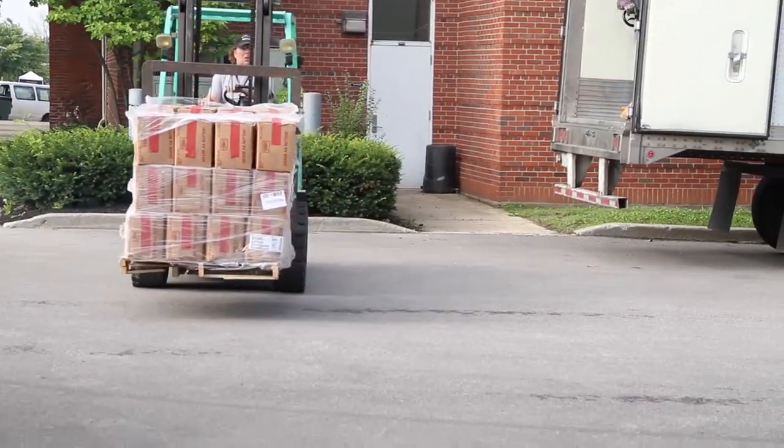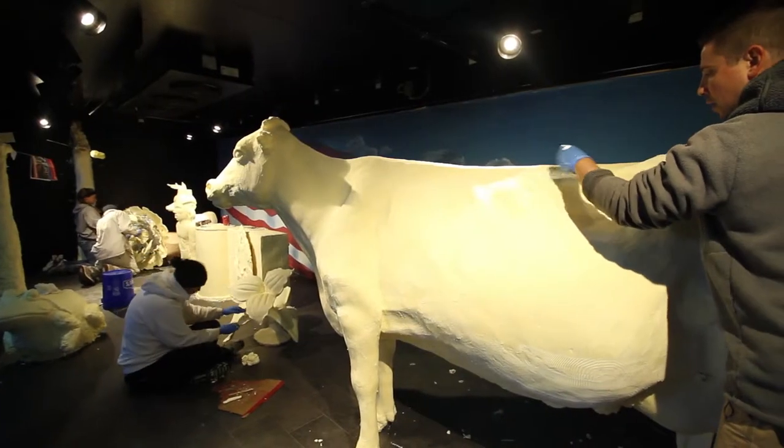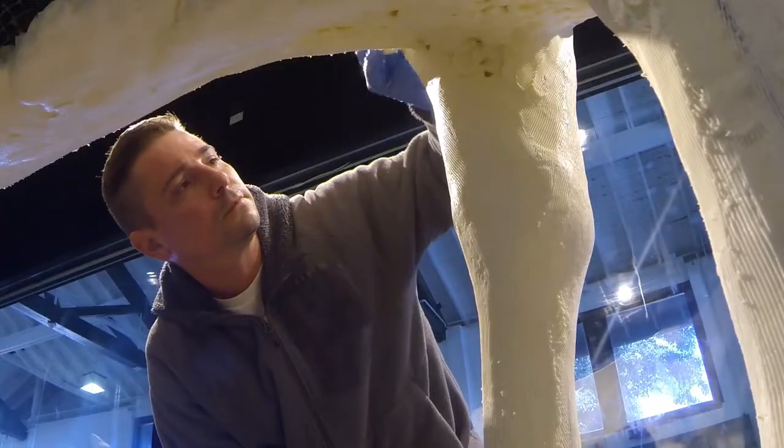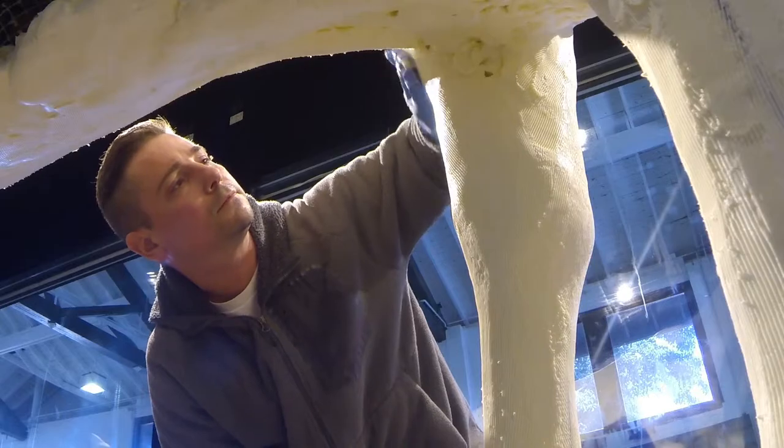They started with 2,000 pounds of butter and whittled away a week. Now, after more than 500 hours of hard work, artists are unveiling their masterpieces at the Ohio State Fair.